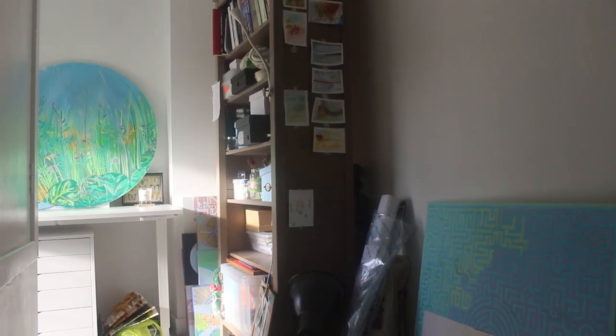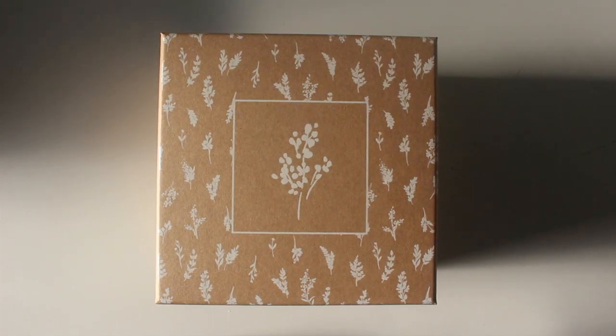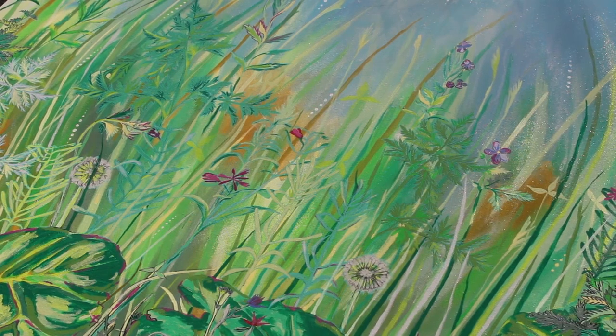Hi friends, how are you doing today? Thank you for tuning in to today's video. Today's video is a studio tour and a little chat about art studios.